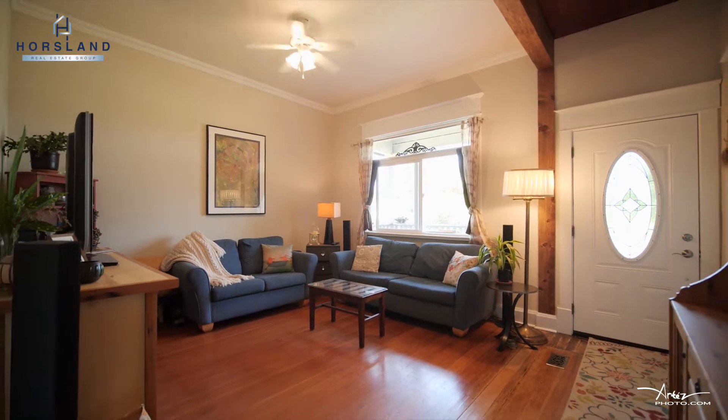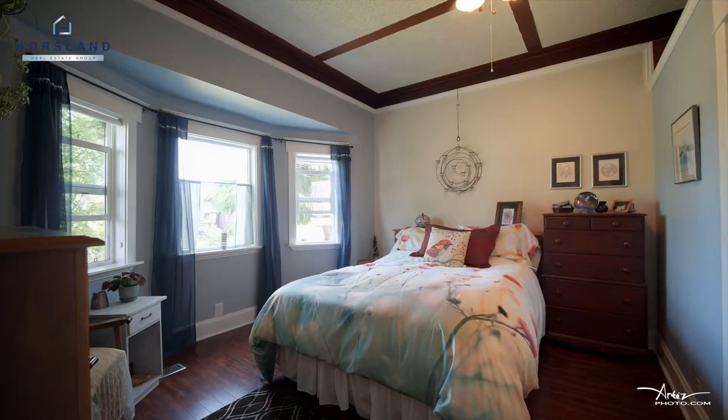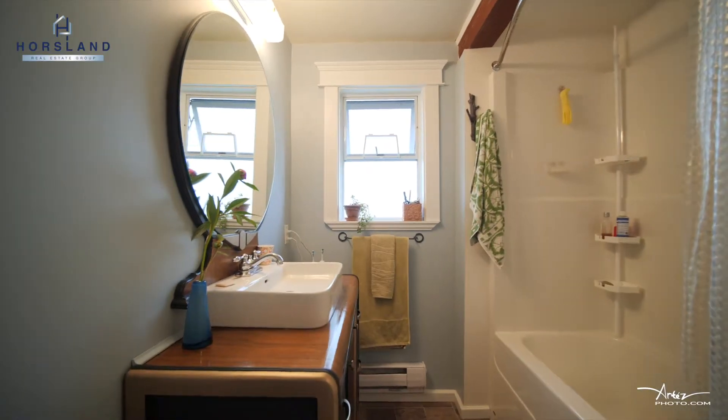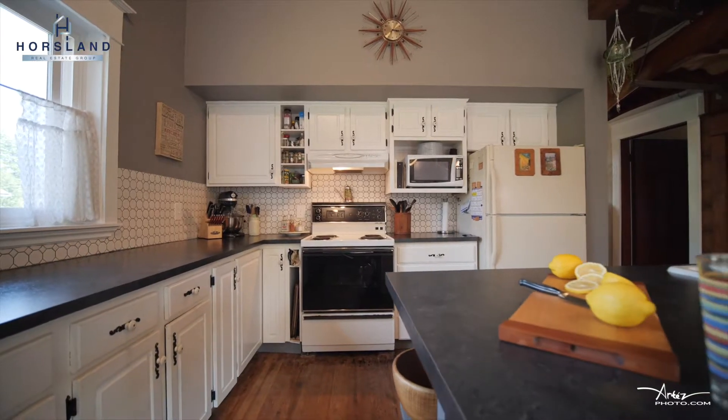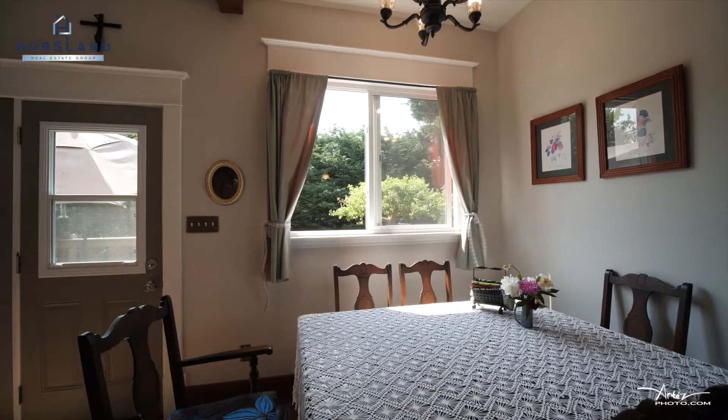The home features a totally remodeled kitchen, remodeled bathroom, huge master bedroom with ensuite bathroom, tons of character including original hardwood flooring, post and beam ceilings, and so much more.